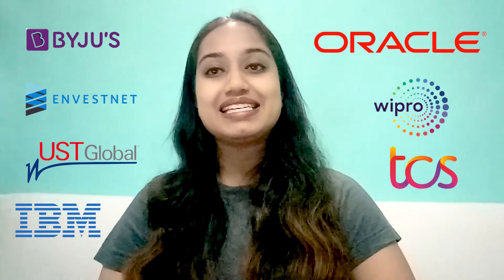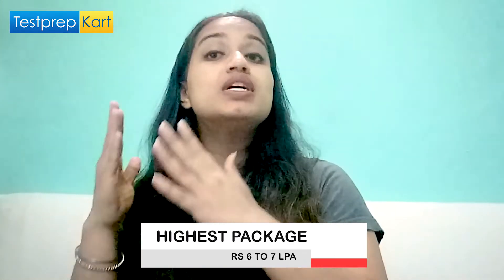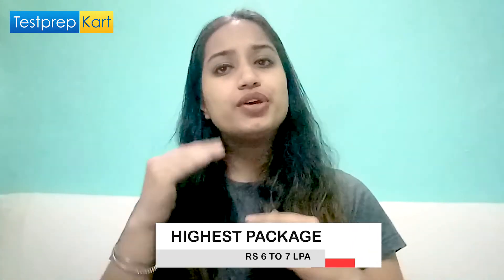Now let's talk about the most interesting part — the top recruiting companies of RIT Kottayam. These include ByJu's, Investnet, USD Global, IBM, Oracle, Wipro, TCS, and Cognizant. The average package at RIT Kottayam is around 3 to 4 lakhs per annum, and the highest package may go up to 6 to 7 lakhs per annum, though this varies from year to year.